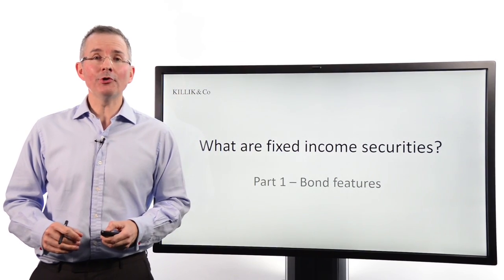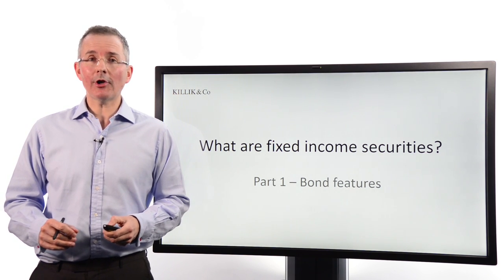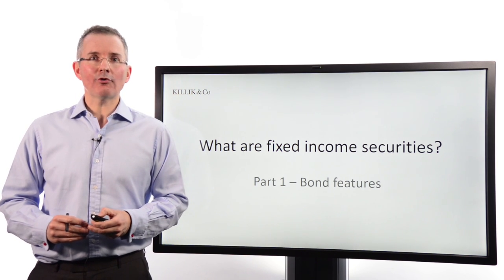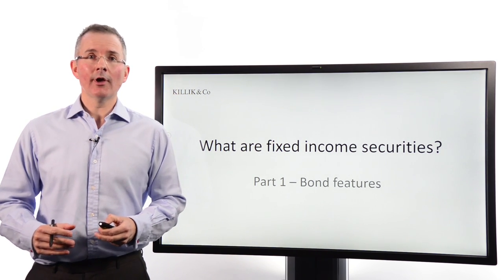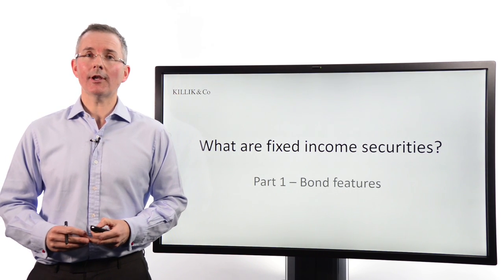In this video, I want to introduce the basic features of an important asset class called fixed income securities, also known as bonds. This is the world where you find words like gilts, treasuries, and corporate bonds as well. There's quite a bit of jargon, and all I want to do in this video is introduce most of the key bits of jargon that you need to get into this world of fixed income securities.